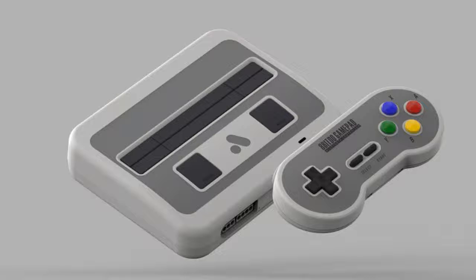While Nintendo nailed the scale model design of the NES and SNES Classic Edition, the Analog Super NT looks like what the SNES might have looked like if it were designed in 2017. It's genuinely stunning and beautifully understated.